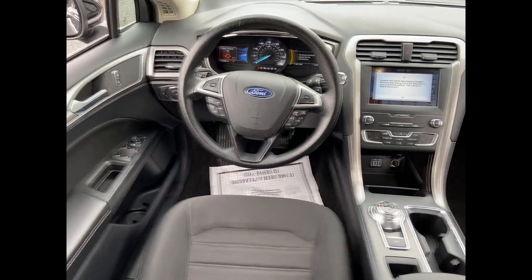Lane departure warning, Wi-Fi hotspot, satellite radio, turbocharged engine, multi-zone air conditioning, blind spot monitor, all-wheel drive, parking aid sensor, heated side view mirrors, backup camera, power driver seat, power passenger seat.